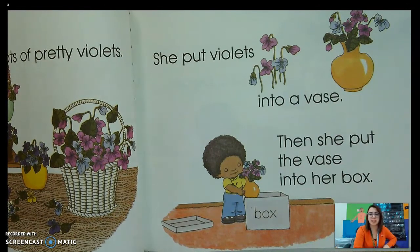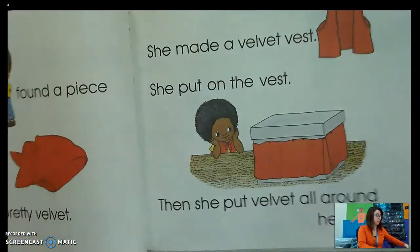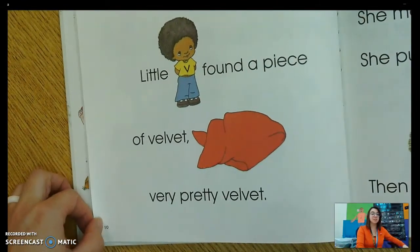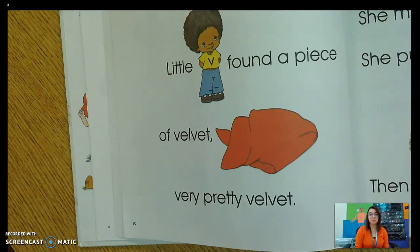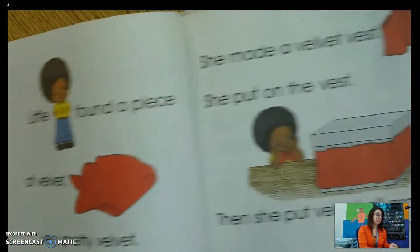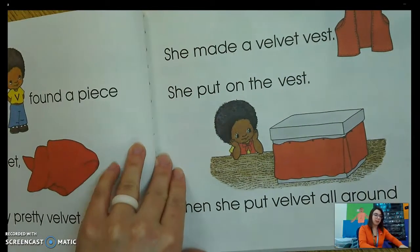Why would she put the violets in a vase? And then why would she put the vase into her box? Yeah, vase starts with V. Little V found a piece of velvet — very pretty velvet. What did she find that starts with V? Yeah, she found velvet. She made a velvet vest. She put on the vest. Then she put velvet all around her box. What did she make that starts with the V sound? She made a vest. She also put velvet all around her box. She's very creative, isn't she?